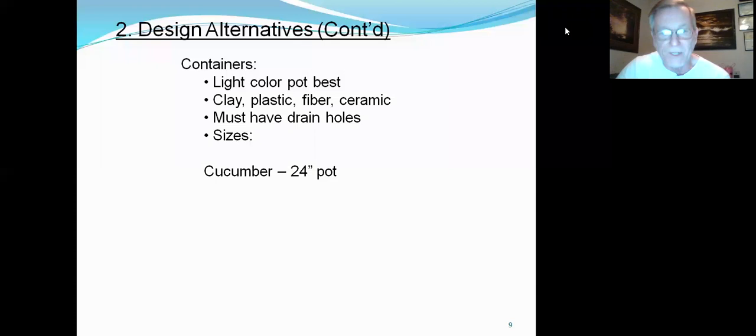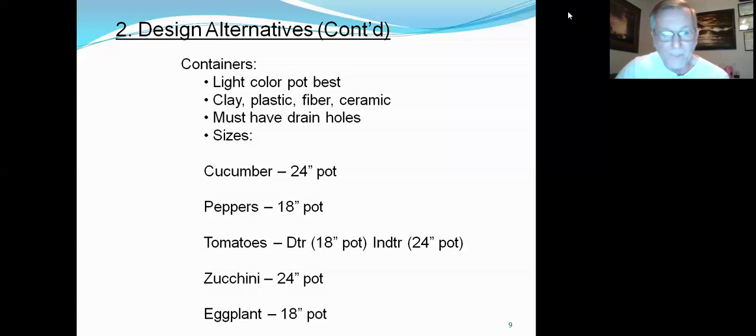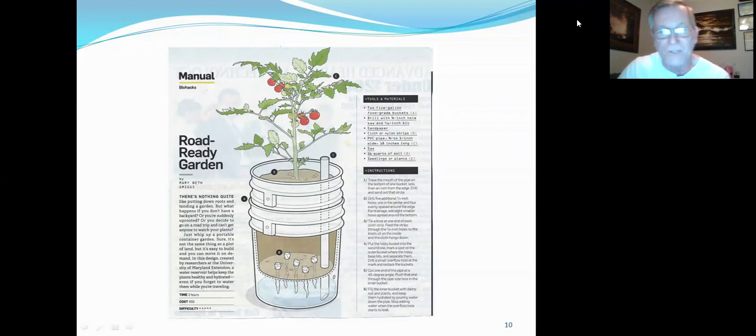Pot sizes: for a cucumber, you need about a 24-inch pot. Peppers, about an 18-inch pot will do fine. Tomatoes — if they're determinate, they only grow to about three feet and produce a lot of fruit at that level. Indeterminate means they'll grow forever as long as soil conditions are right. I usually top my indeterminate tomatoes at about five feet. Zucchini, about a 24-inch pot. Eggplant, about an 18-inch pot. So you can have plants in pots and still have a garden anywhere in your backyard.